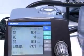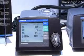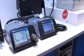Adding to their line of emission analyzers, Horiba has developed their MEXA 584L Portable Gas Analyzer, which can measure more data than other similar machines. It is lightweight and compact.